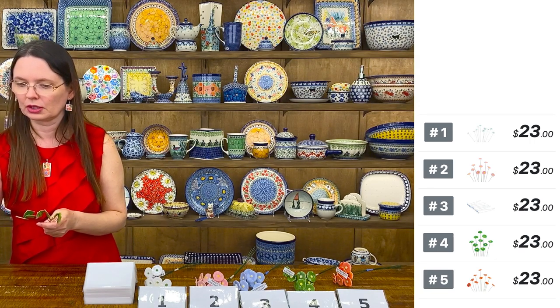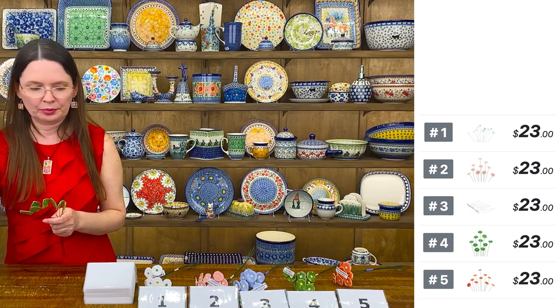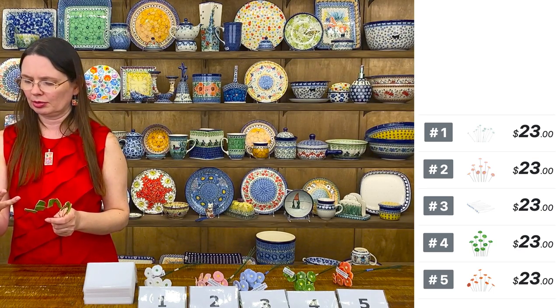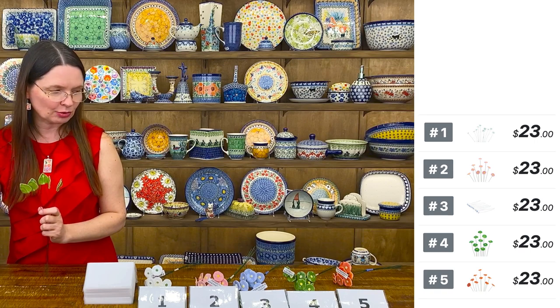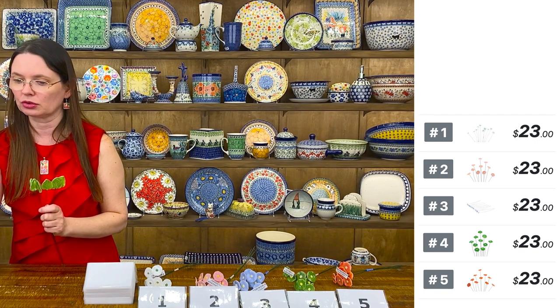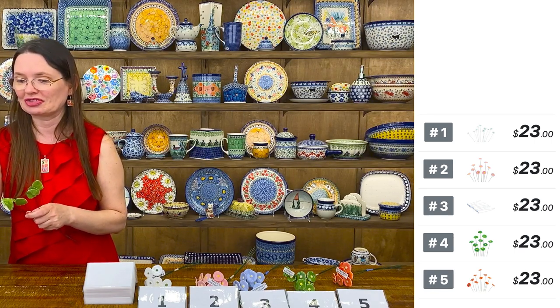Do you have cobalt blue? Cobalt blue, no — only in the huge poppies. The poppies are about two and a half inches in diameter, the big ones. In the small ones I do not have the cobalt color right now, but I will have them.